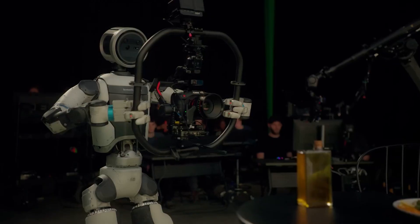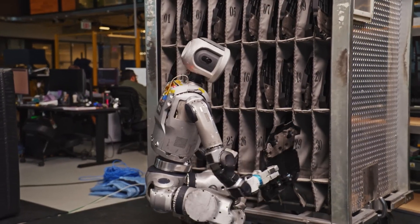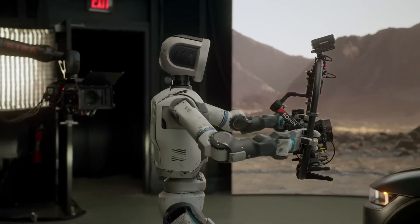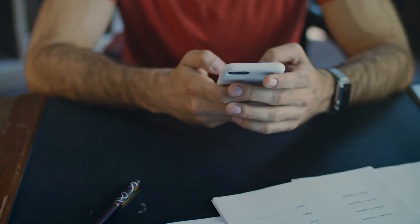That's the future of robotics — Atlas leading the way with human-like agility and tackling real-world challenges. It's amazing to see how far we've come and where we're headed. Thanks for watching, and don't forget to like and subscribe for more on the latest in robotics and AI.